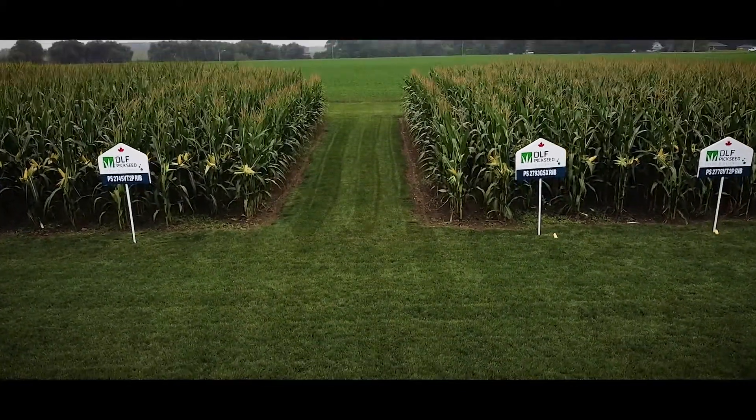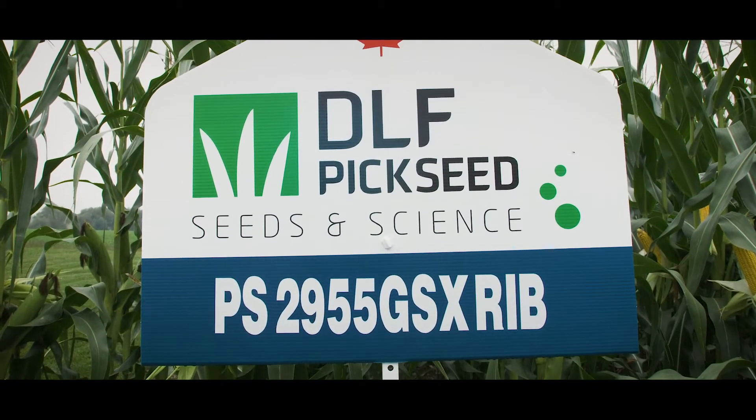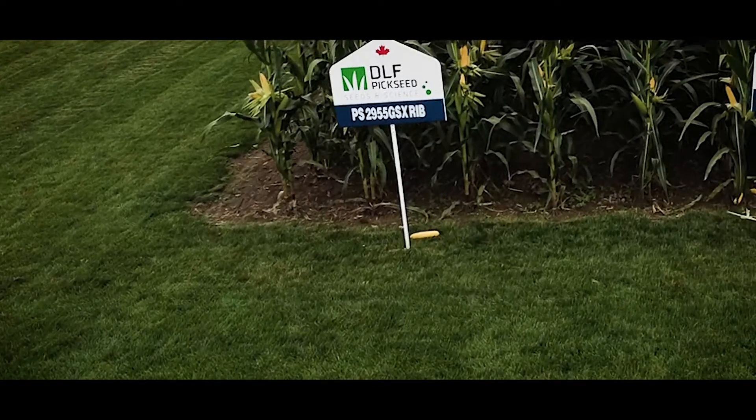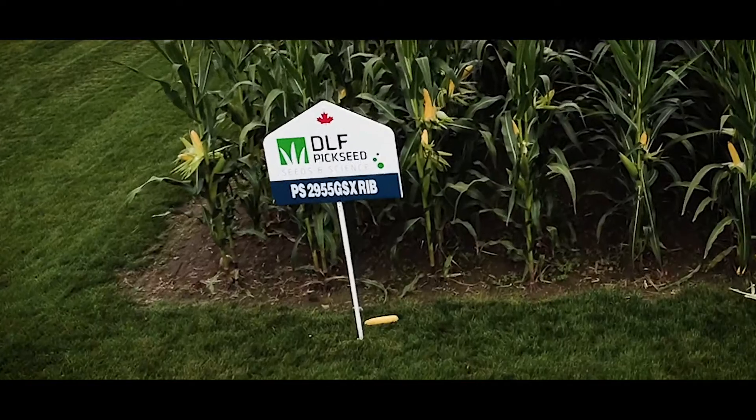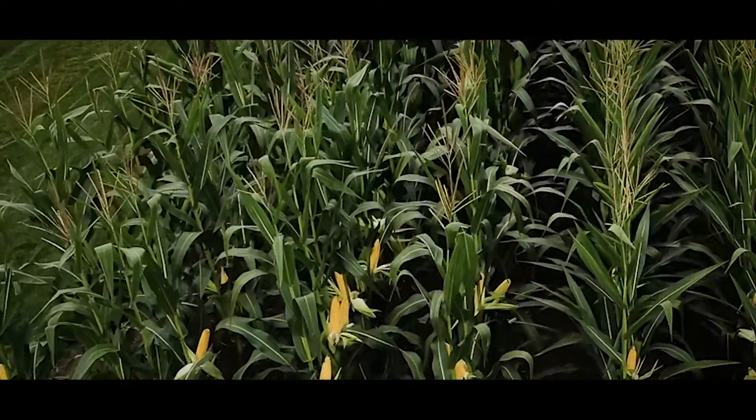Now let's talk about what we can offer in hybrid corn. PS 2955 GSX Rib offers full insect protection above and below ground, along with Roundup Ready and Liberty Link herbicide tolerance. It has very good northern leaf blight protection and a strong overall disease package. It is very consistent across all geographies and prefers to be planted at higher populations of 32,000 to 36,000. Its medium to tall stature, wider leaf size, and very consistent ear size down the row make it a very good option for a dual-purpose corn.